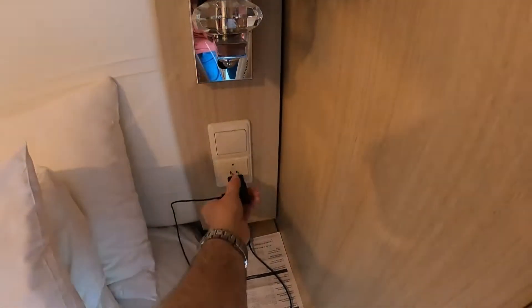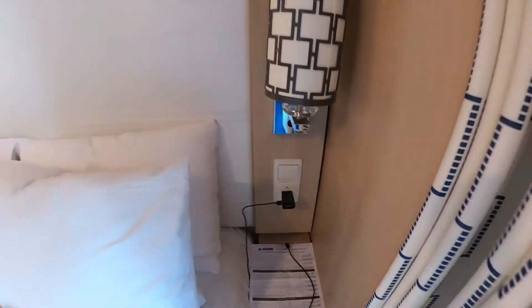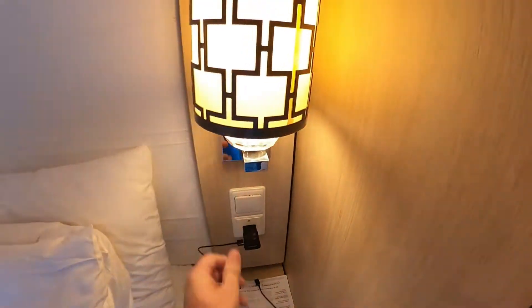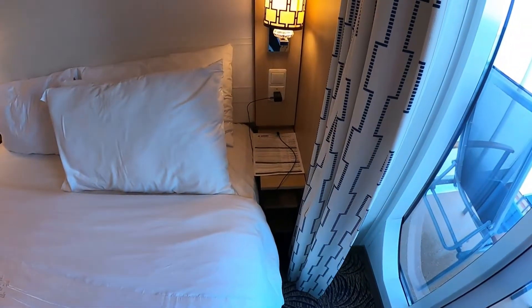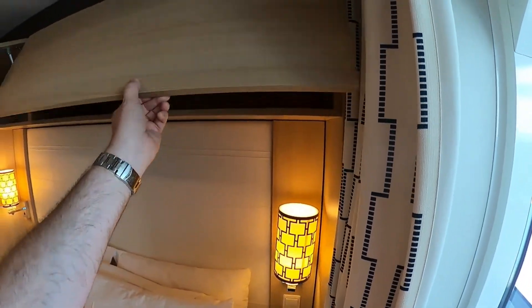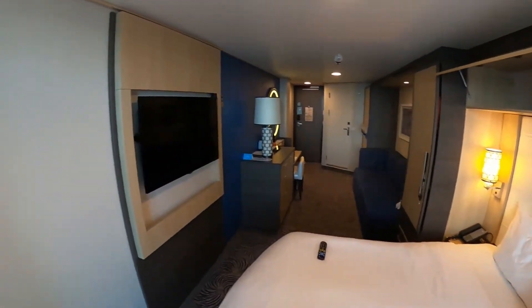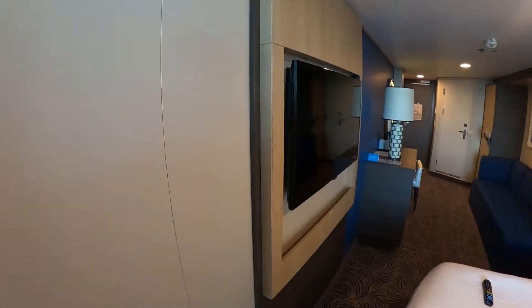Moving on to this side, you have another 110 outlet and a couple of lamps, a little table on the side, more storage up above, and you've got your flat screen TV.